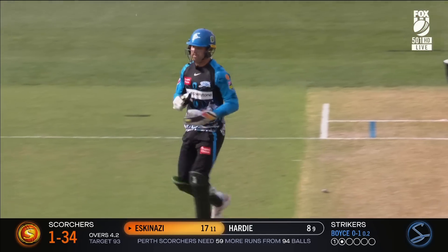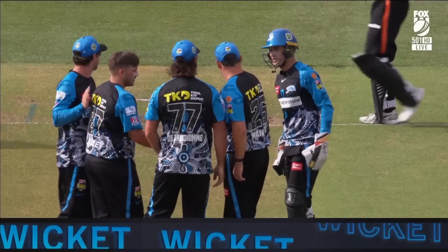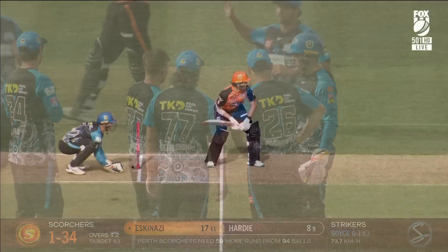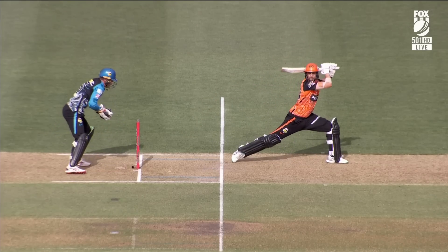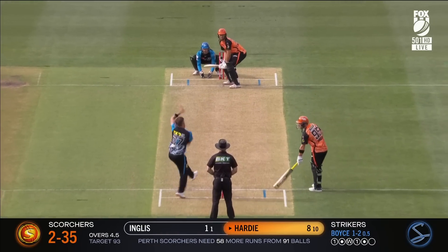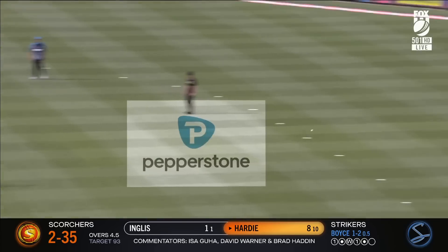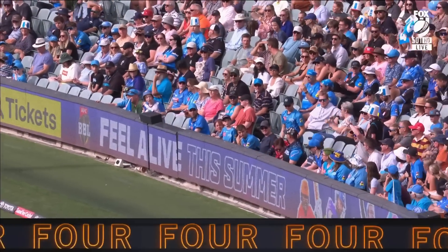Kerry with the quick hands — he reckons it might be out, it's going to go upstairs. Ready to make my decision — their traditional wrist spin as well. That's pulled away with power and force. Hardy delivers at the end of the over.